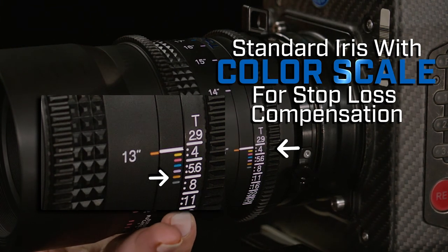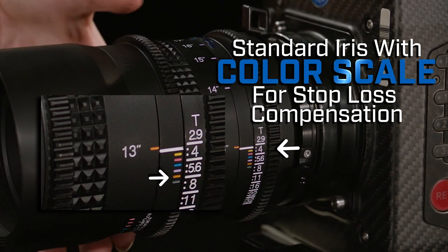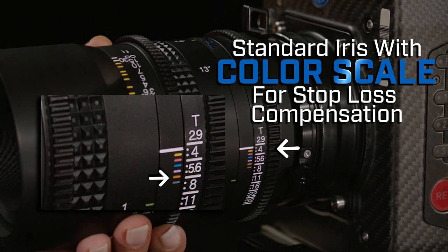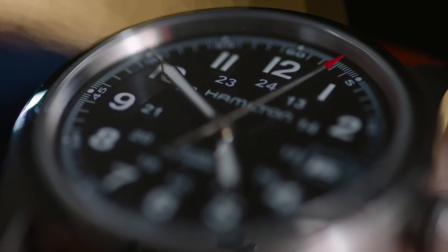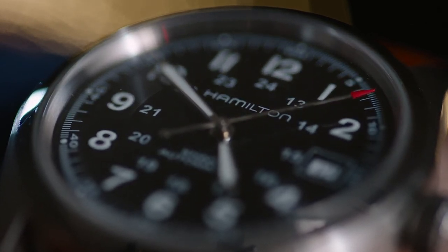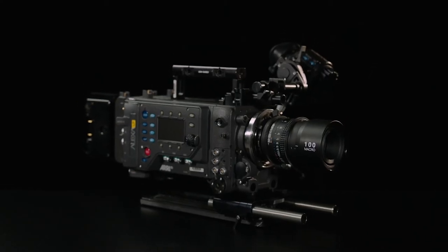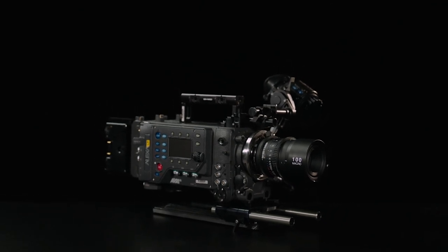This allows for stop-loss compensation, a feature that saves thousands of dollars in lens costs without affecting image quality. This lens has a clean look that works well on faces and small subjects alike. These design characteristics make the Tokina 100 millimeter macro a true cinema lens that will enhance your palette.